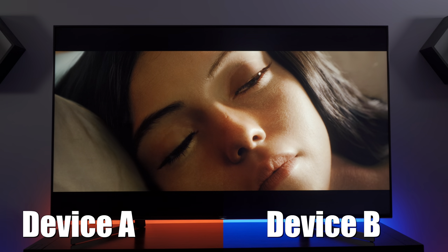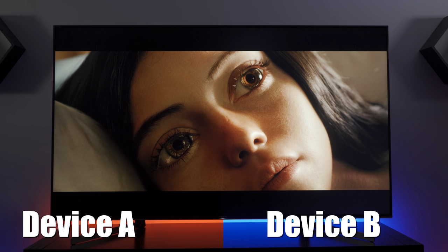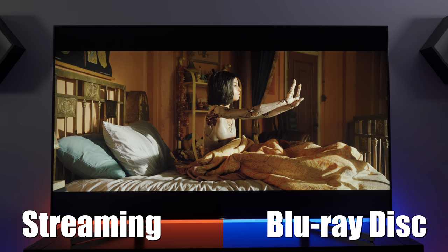And now here they are side by side. I hope you've taken the poll already because Device A is iTunes movies being streamed on the Apple TV 4K, while Device B is the Sony Blu-ray player.